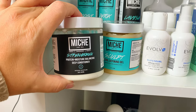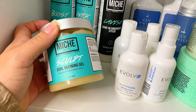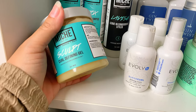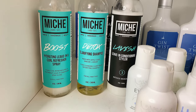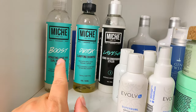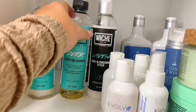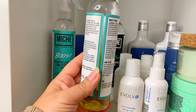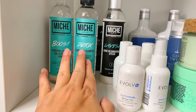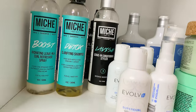Here's the Mish Curl Defining Gel — I like it, but I prefer gels that are transparent and liquidy. This one works but it's a personal preference. In the back is their Hydrating Leave-In Curl Refresher Spray, which I use just to refresh the look — I re-wet a little and add some of this. They also have a clarifying shampoo that's really good — you only need a little bit and it leaves your hair so clean. And their leave-in conditioner is really good too. That's the Mish line.